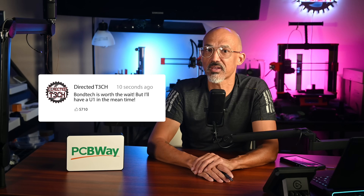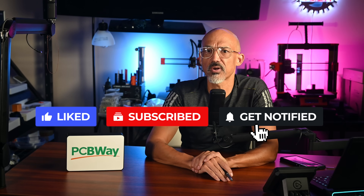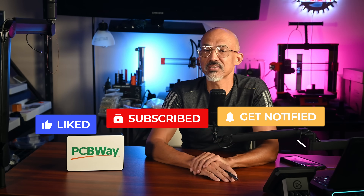Please let me know in the comments below. Hey, if you want to do me a solid, please take a moment to hit the like button, subscribe to the channel, and hit the notification bell so you know when I drop new content. As always, I enjoy the time that we get to spend here together on the channel, so let's keep on learning, burning, printing, and growing together. Take care, everyone.